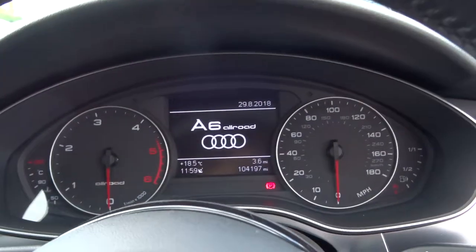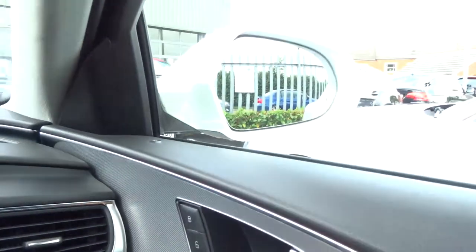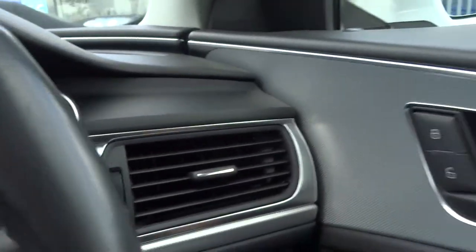The car stands at just over 104,000 miles. We've got folding door mirrors — turn the ignition on and I'll show you that.